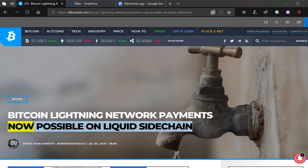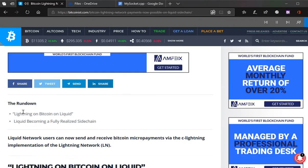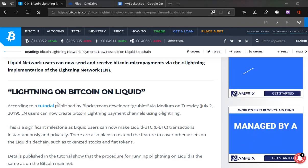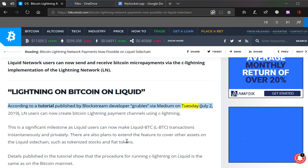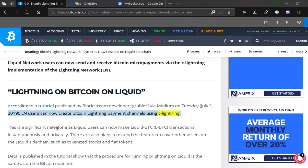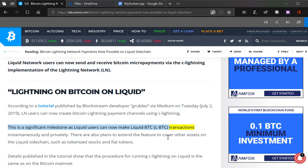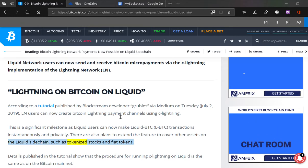Bitcoin Lightning payments now possible on Liquid sidechain. According to a tutorial published by blockchain developer Grubbles via Medium on July 2nd, 2019, Lightning Network users can now create Bitcoin payment channels using C-Lightning. This is a significant milestone as Liquid users can now make Liquid BTC transactions instantaneously and privately.